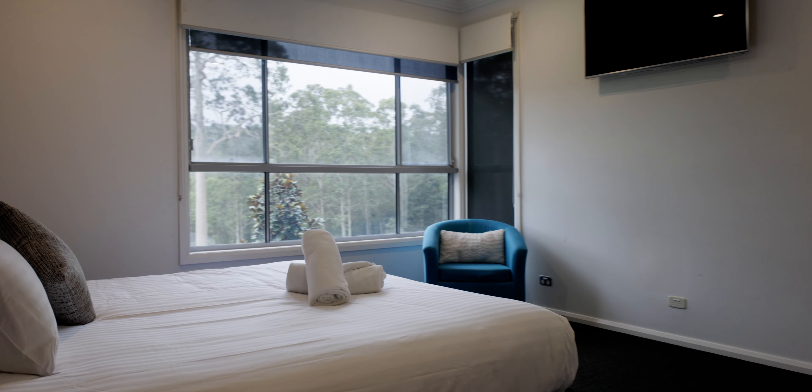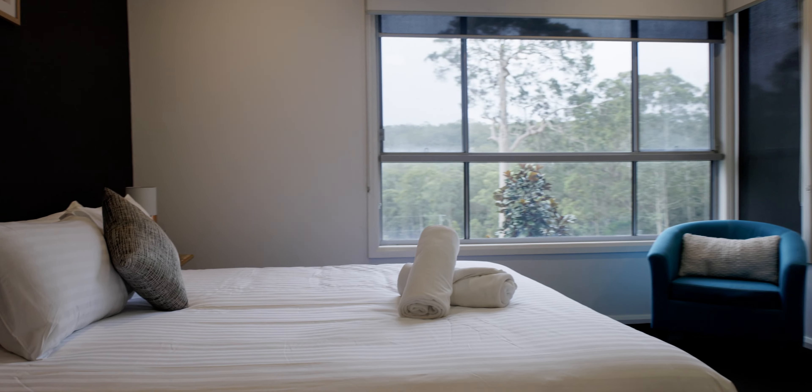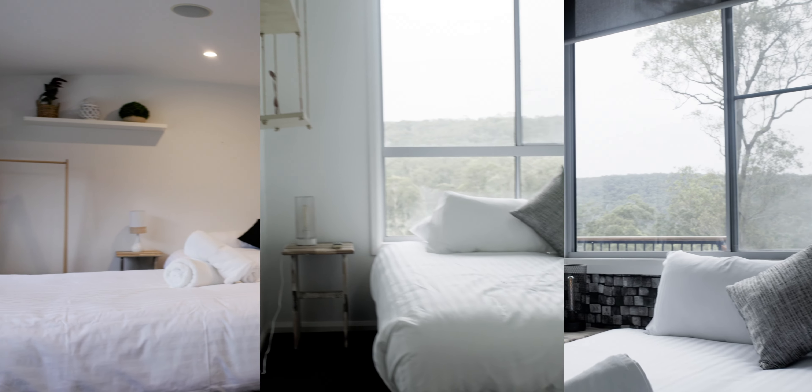The master bedroom has its very own TV. There are seven bedroom spaces in this property, all featuring quality Sealy Posturepedic king size beds.